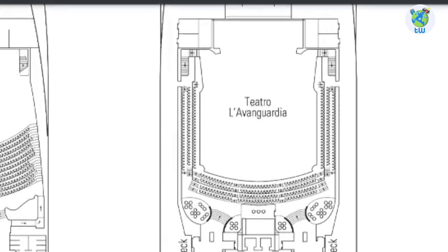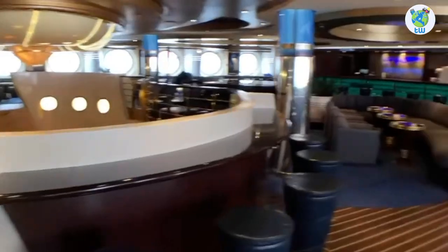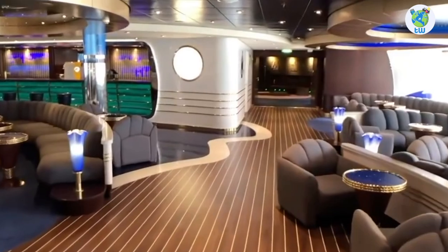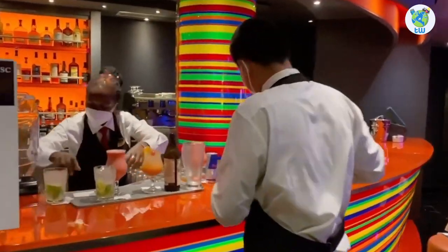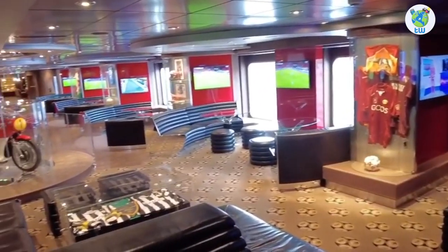Deck 7 forward is the upper level of the theater. Aft is El Transatlantico Piano Bar. Moving aft through the art gallery, you'll reach Manhattan Bar, which offers live music. The sports bar is at the port.